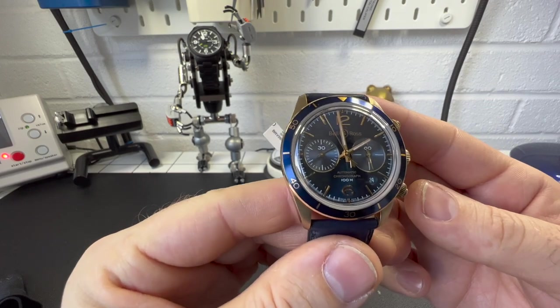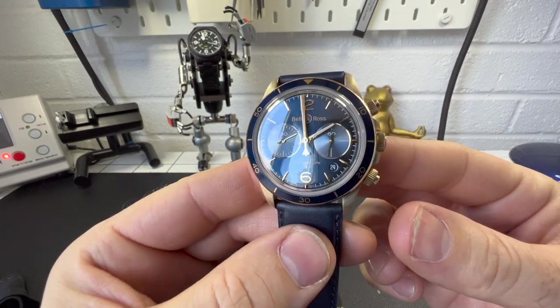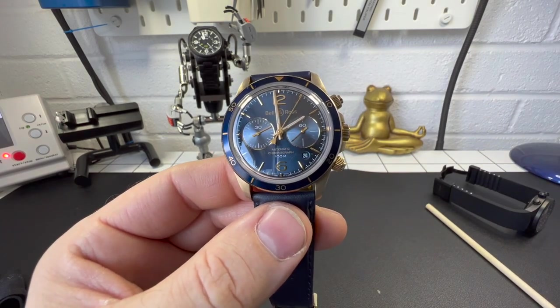So there you go — that's my little review of the Bell & Ross. I hope you enjoyed it. If you did, please feel free to like and subscribe. Stay safe out there guys, I'll see you at the next review. Bye.